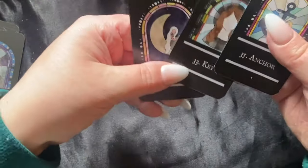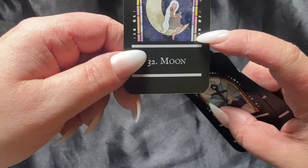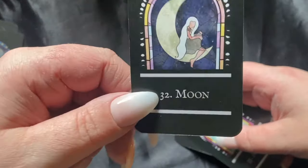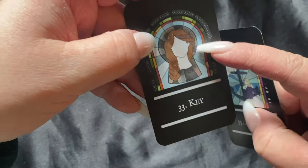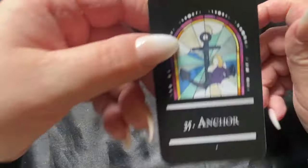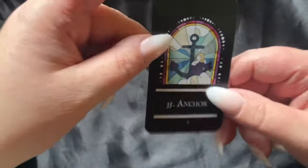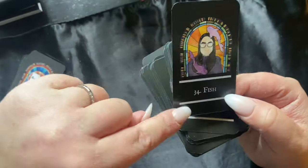The moon — I just think this is beautiful. I love how the moon phases are surrounding the card; I love that attention to detail. We also have the key — I like how the person is in the keyhole — and then the anchor. These are some of my favorites at first glance. One thing I love about this deck right away is that the words are here big and bold.